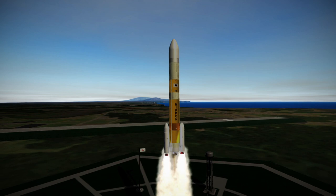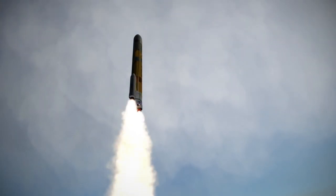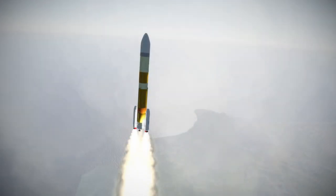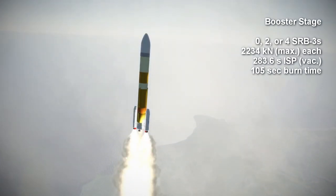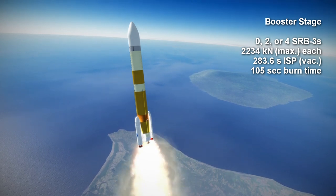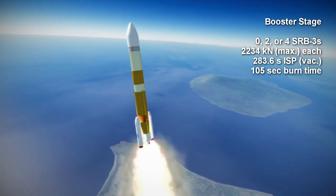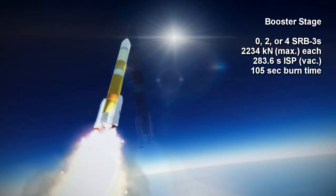It features a similar layout with a cryogenic hydrogen-oxygen core, an upper stage, and solid rocket boosters. The boosters are the SRB-3s, each generating a maximum thrust of 2,234 kN, with a specific impulse at sea level of 264 seconds and in vacuum 283.6 seconds. They have a burn duration of 1 minute and 45 seconds.